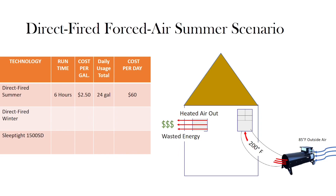The result is over 4 gallons per hour of propane required to operate this machine, at a cost of a national average of $2.50 per gallon. With an average heat treatment time of 6 hours, it will cost $60 to operate the machine on a summer day.